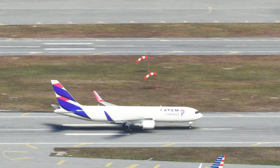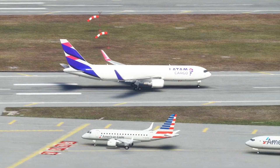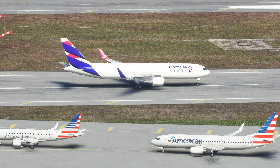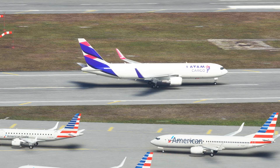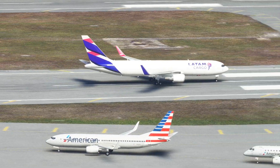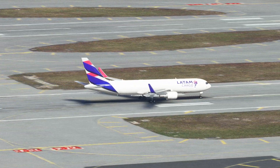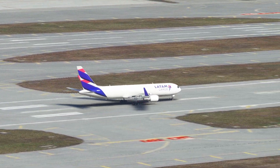I don't know why someone would need two windsocks right next to each other like that, but the more the merrier. Linea 2821 heavy, altimeter 30.00, wind 077 at 10, cleared for takeoff runway 8 Right. American 158, cleared for takeoff runway 8 Right.